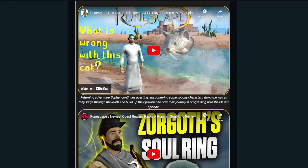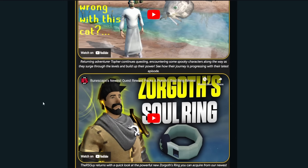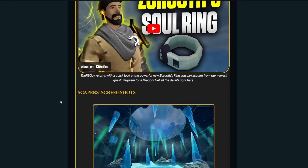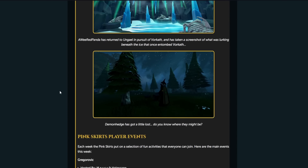We're in the tube. What is wrong with this cat? Old School RuneScape player returns for us — check that out for sure. Then there's the RS guys, Zorgoff's Sovereign review as well, if you haven't seen that. Scapers' screenshots are down here. And that's it.